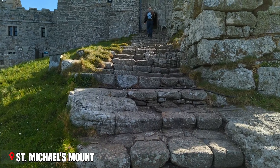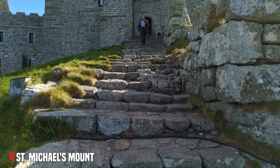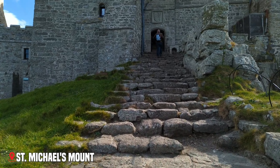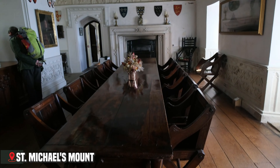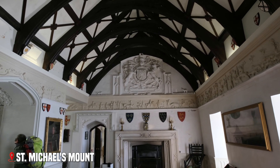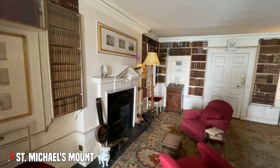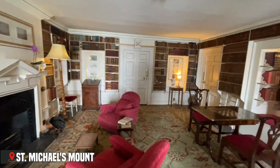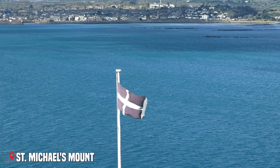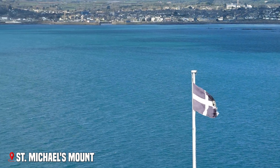Inside the castle, each room tells a different story. The Priory Church, built in the 12th century, stands at the heart of the complex. The Chevy Chase Room gets its name from its extraordinary frieze depicting a medieval hunting scene. In the library, a window seat offers what might be Cornwall's most spectacular view. On clear days, you can see for miles along the coast.